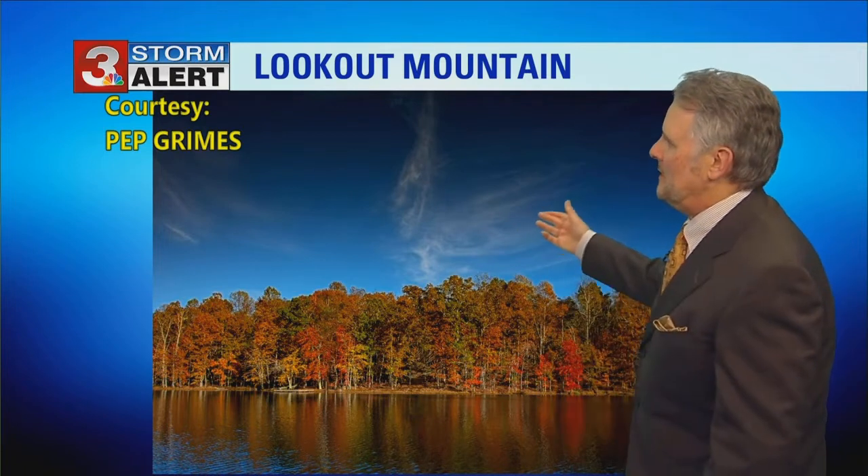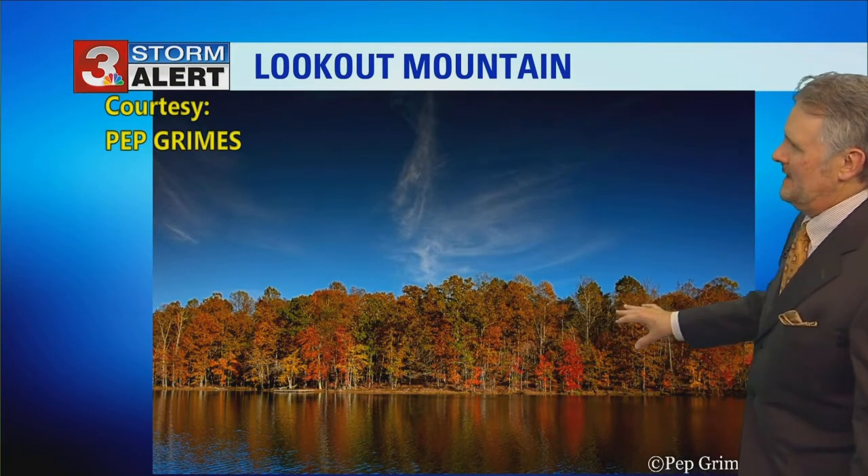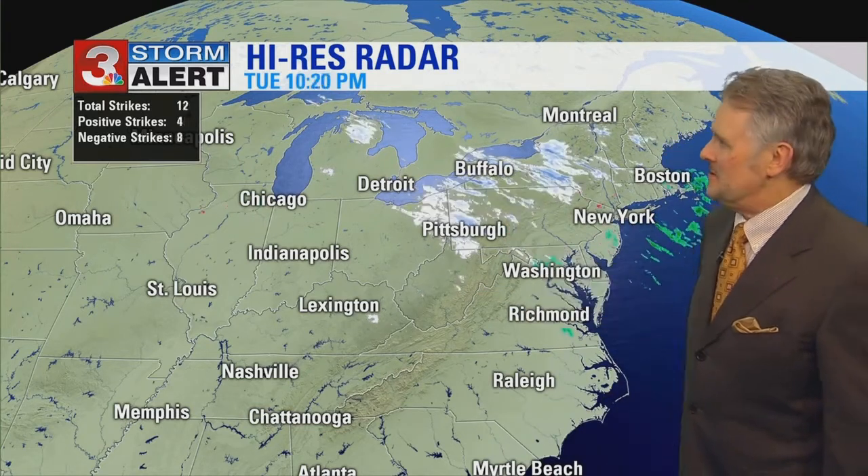We got a beautiful picture of Lookout Mountain from Pep Grimes — all the trees there along one of the lakes. Just gorgeous. The trees were just gorgeous last weekend. It's not going to be as great this weekend, and then it's going to get worse and worse because all the leaves are going fast. In my backyard, I've got a bunch of hickory trees — they were gorgeous about a week ago, but not so much right now.